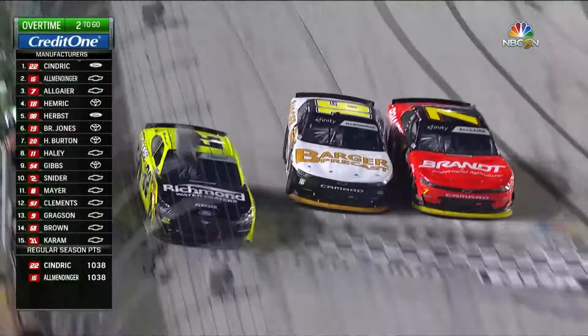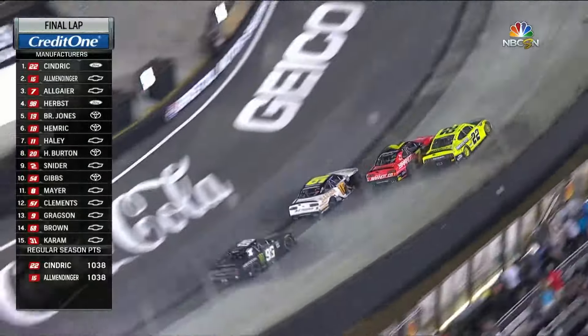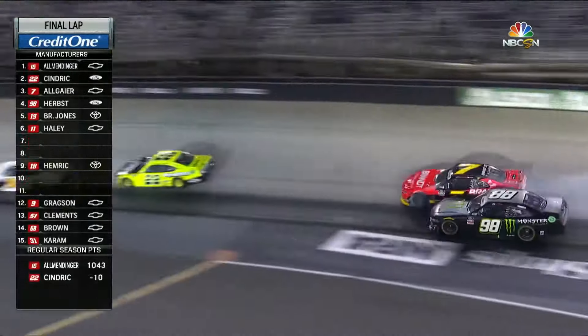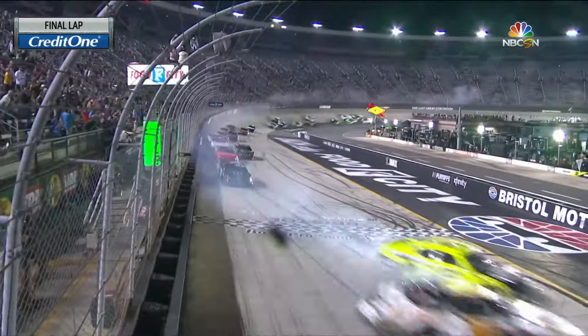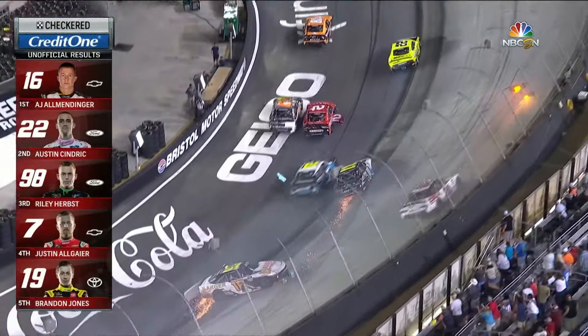In my opinion, nothing will ever beat this chaotic finish at Bristol in the NASCAR Xfinity Series in 2021. Allmendinger back in on the inside — he takes the lead! More contact behind him, the race for the win through three and four. Allmendinger and Hendrick side by side — Allmendinger wins it at the line! Hard crashing off into turn one.